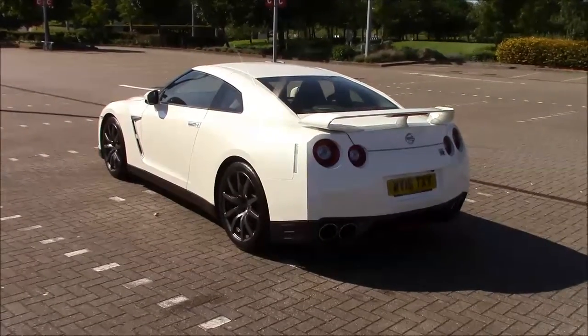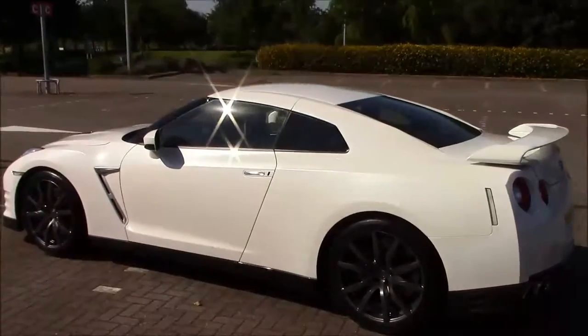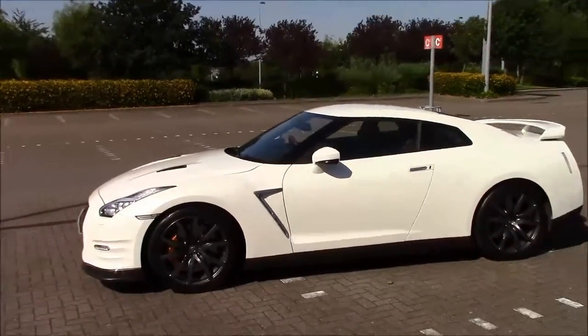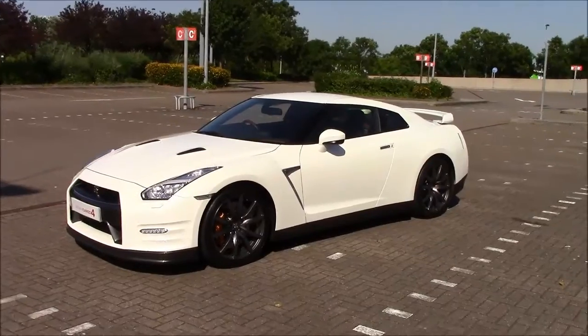It's an incredible performance car, yet this can be yours for less than 70 grand. This particular example was registered in 2016 and has a 3.8 litre V6 twin turbocharged petrol engine with a semi-automatic gearbox complete with paddle shifters.